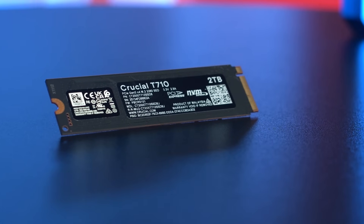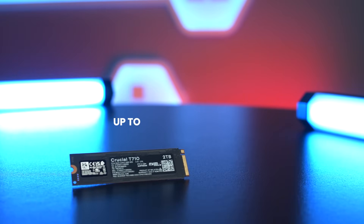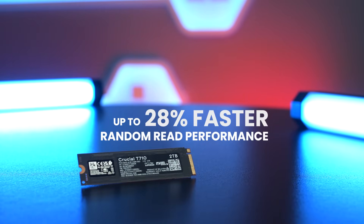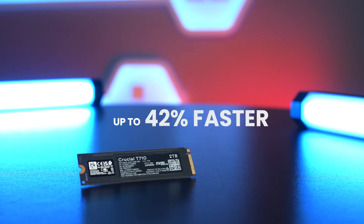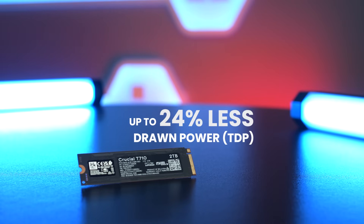Compared to its also awesome predecessor, the T705, Crucial reports that the T710 delivers up to 28% faster random read performance, 42% faster random write, and draws up to 24% less power.